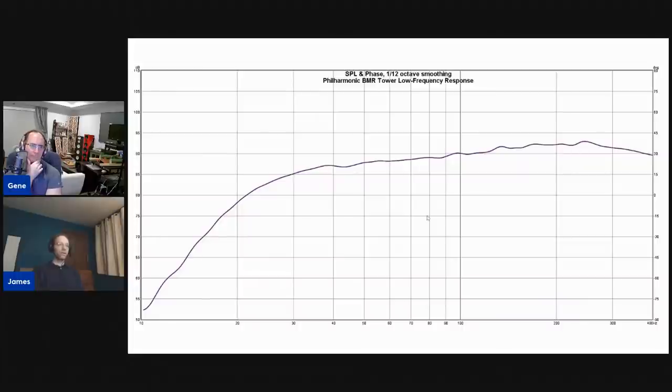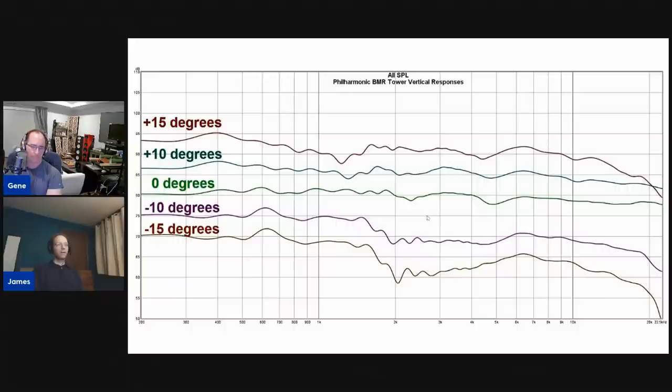This is the low frequency response in a ground plane measurement. The knee of the response rolls off at about 24 dB per octave starting around 25 to 22 Hz — the tuning frequency is 22 Hz. With room gain you're going to get a good strong response in-room down to 20 Hz, so you don't need a subwoofer. If you want more output you could add one, but you're not going to get much more extension.